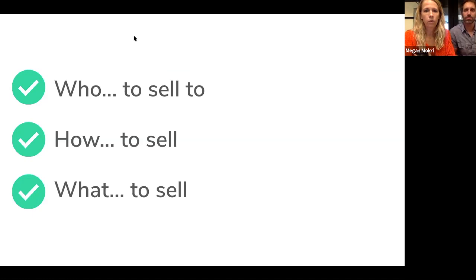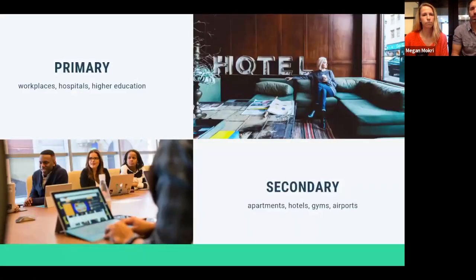Now we'll spend the bulk of our time on the rubber-meets-the-road topics: who do you sell to, how do you make the sale, and ultimately what are you selling? Workplaces are a massive opportunity right now as people come back to the office. More offices are opening back up — states like Texas and Florida never closed, and California and New York are talking about reopening fully, giving employers confidence for people to return.